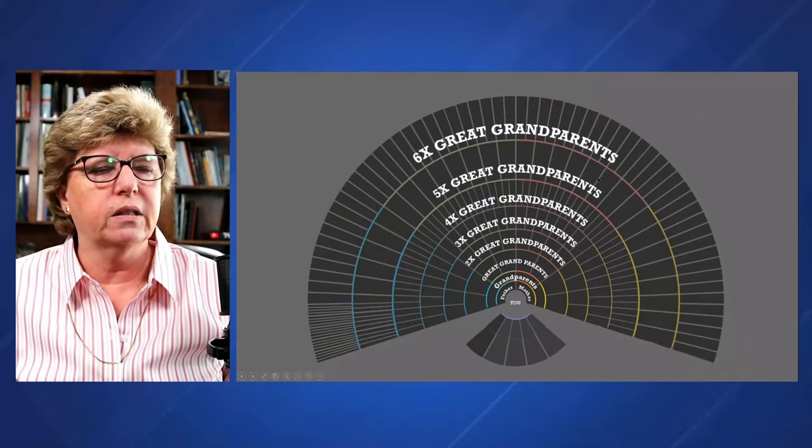So how far back can you go with your research? I'm suggesting 150 to 200 years. That kind of falls in line with a lot of the other DNA experts that I have talked to. So that gets you back reliably into the four-times great grandparents, and maybe even into the six-times great grandparents.